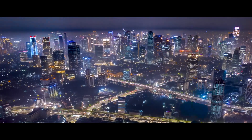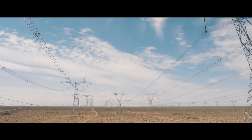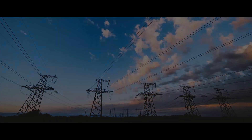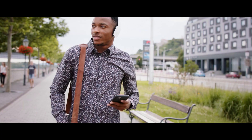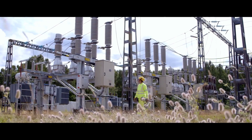Before reaching our homes, electricity sometimes travels thousands of kilometers through the high voltage network. Sometimes we can see it, sometimes we can't. The high voltage network is like the veins supplying us with the electricity that we need and therefore must be safeguarded.